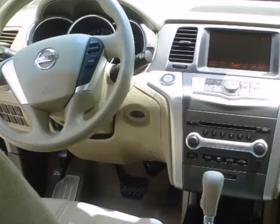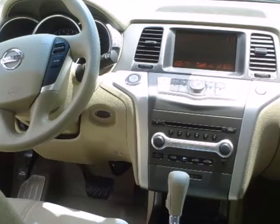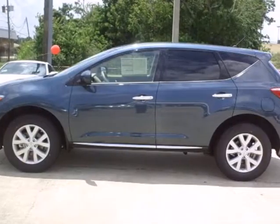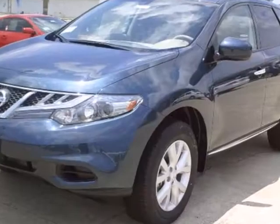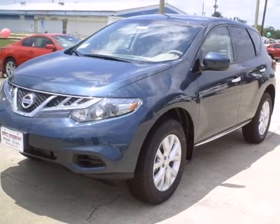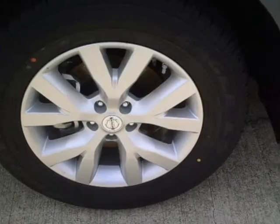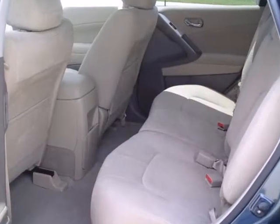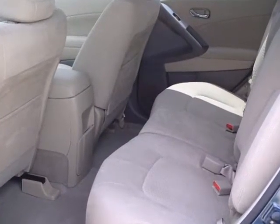It comes with a long list of standard features that make your overall driving experience easier and more enjoyable, such as push button start, dual zone climate control, privacy glass, and steering wheel cruise controls. You'll also get a CD changer with a digital audio input, cruise control, and the protection of brake assist and the Nissan advanced airbag system.